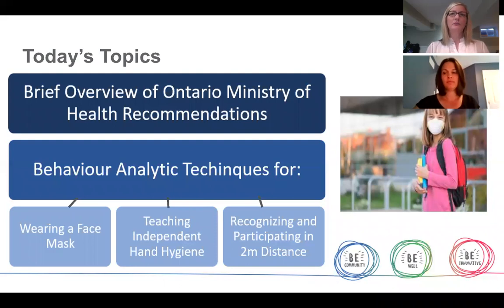For today's topics, we will briefly review the recommendations surrounding COVID-19 safety precautions as they pertain to students returning to class this fall. Following this, we'll look at evidence-based behavior analytic strategies that can be used to support cooperation with wearing a face mask or covering, to teach independent hand washing routines, and to teach how to recognize and engage in proper physical distancing. These three important health recommendations can help make your child or teen's return to school a safe and successful one.